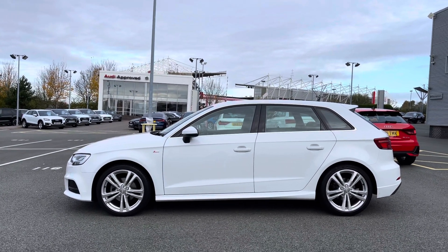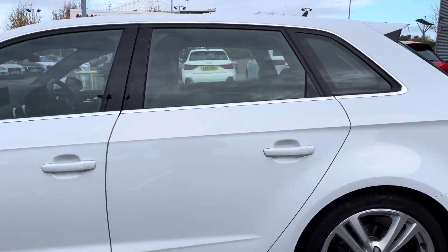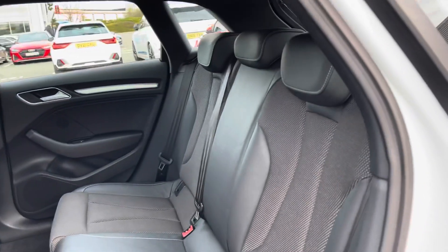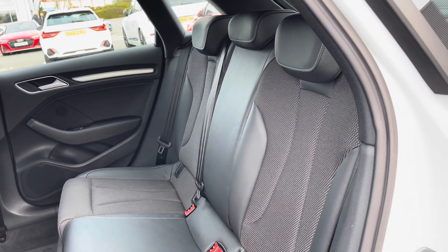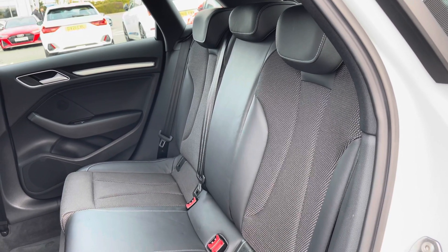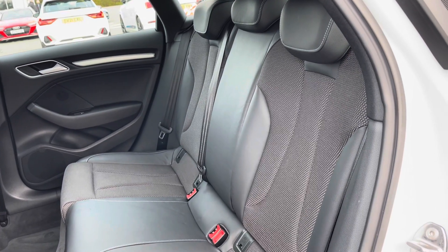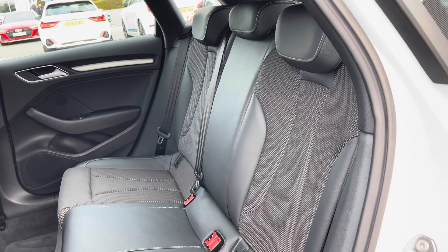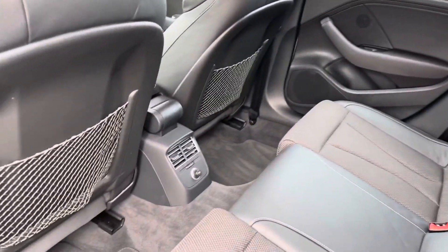This being the Sportback model it does come with the 5-door configuration, which is really nice and practical if you often find yourself carrying rear passengers. Opening the rear passenger side door we can take a look at the interior to the rear, with the seats finished in leather and cloth material. These seats also feature child ISO-fix anchor points, allowing you to easily install a child car seat. There's also plenty of leg room in the back for adults and children alike.